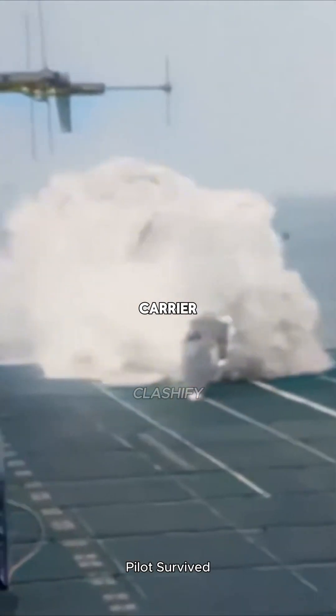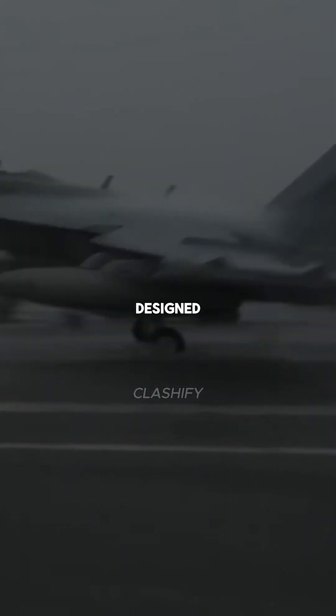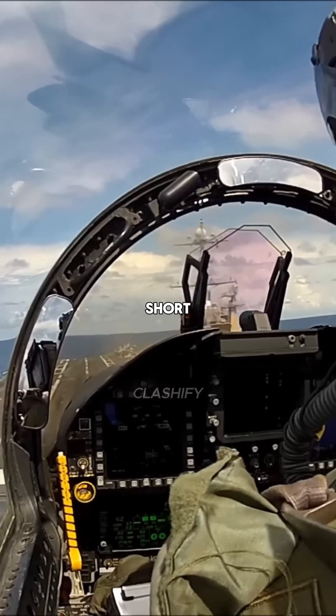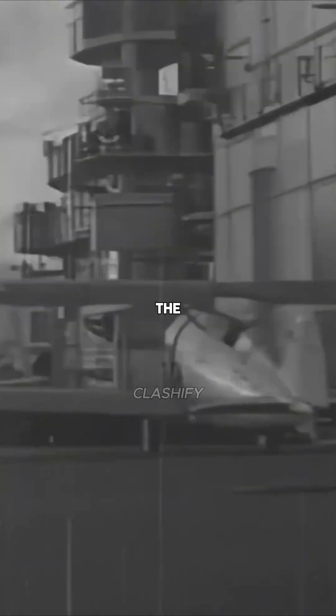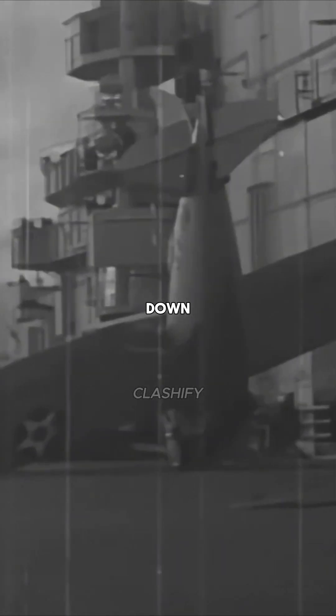Could a B-2 bomber land on an aircraft carrier? Typically, carrier-based jets are designed for the extreme forces involved in short, steep landings. Their reinforced landing gear can handle the impact, and they use a tailhook to catch the arresting wires on the deck, which rapidly slow the aircraft down.